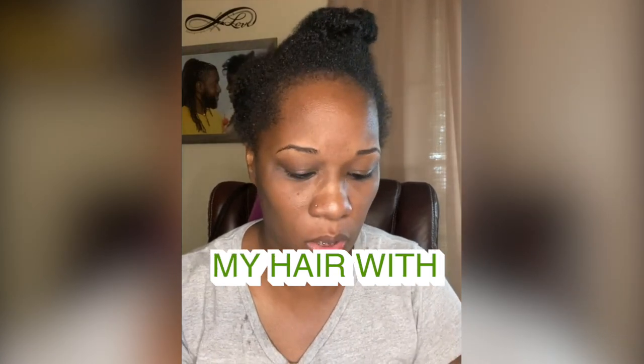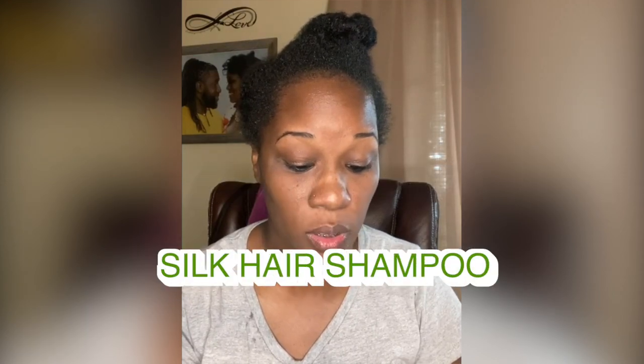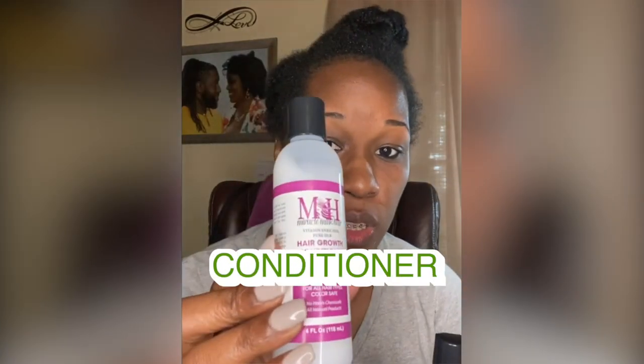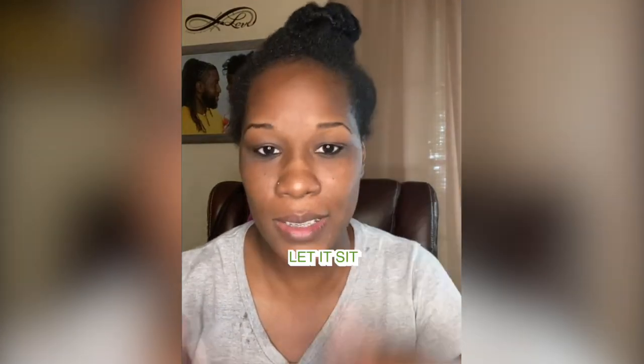I washed my hair with the Miracle Mink Hair vitamin enriched pure silk hair shampoo — this is what the shampoo looks like — and then I conditioned it with the conditioner that comes with it. I washed it, put the conditioner in, and let it sit under a bag for about 20 minutes, then rinsed it out.